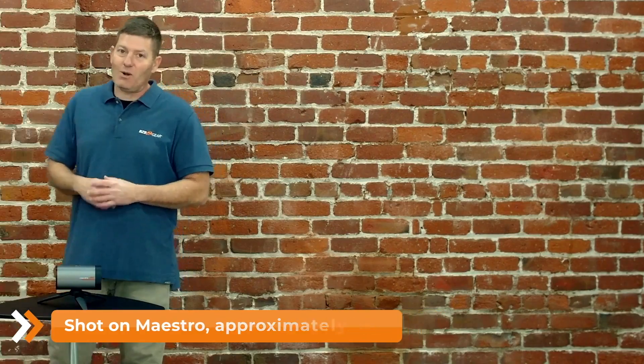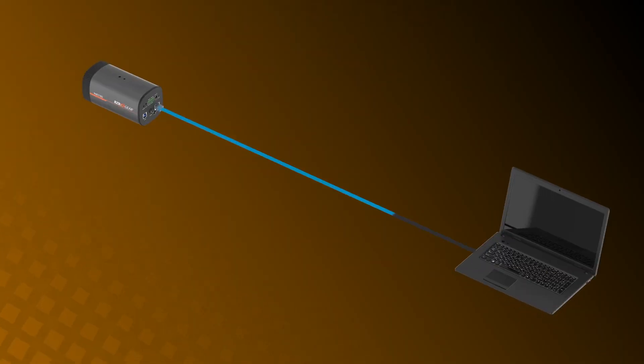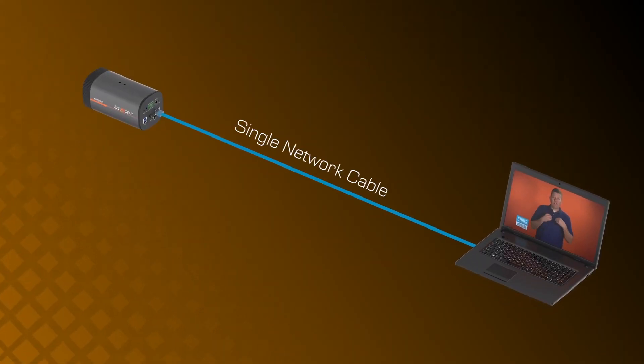The Maestro supports Power over Ethernet. Power, control, and video output can all be delivered with a single network cable.